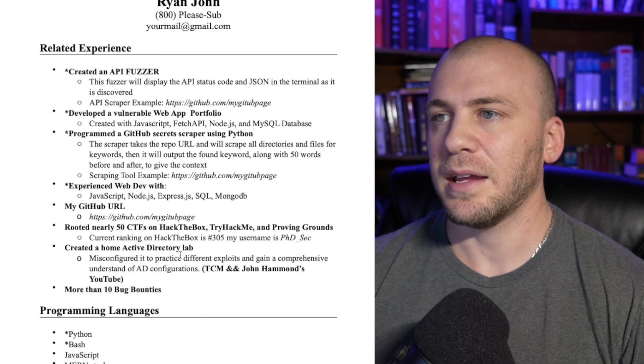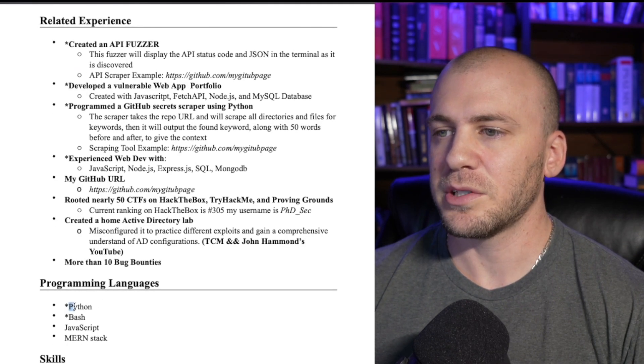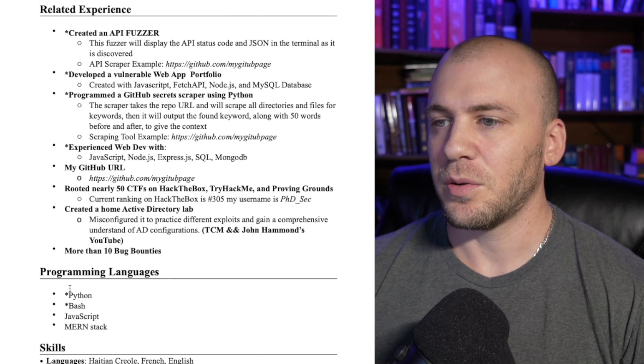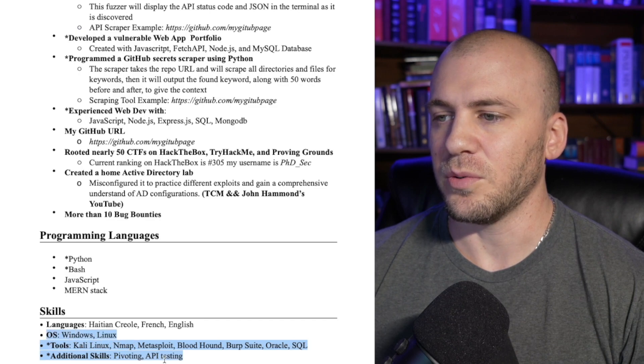You may want bug bounties at the top — I put it at the top, but I didn't like having bold on top of bold, so I moved it to the bottom. You're also going to have programming languages listed. A lot of companies are going to want you to do some kind of code review, so if you can read Python, Bash, and JavaScript — I actually have the MERN stack right here. I actually really hate MongoDB, but I can use it if I have to. Programming languages is something you're going to want to list. I also have some basic skills you're going to need to know if you want to be an ethical hacker.